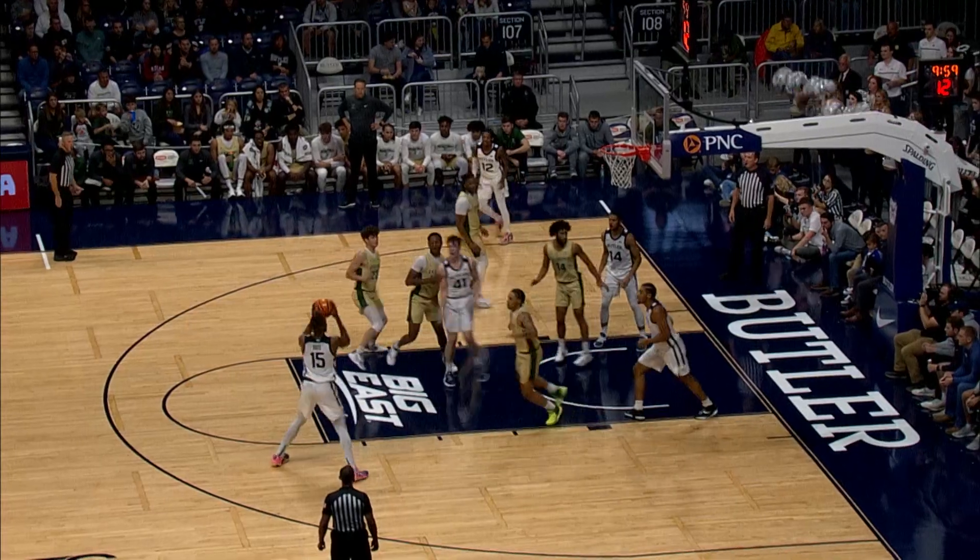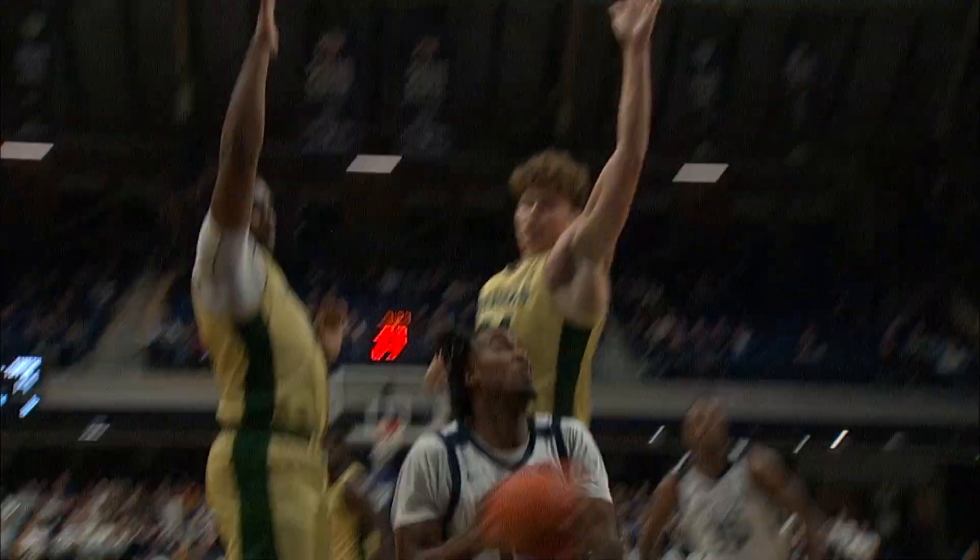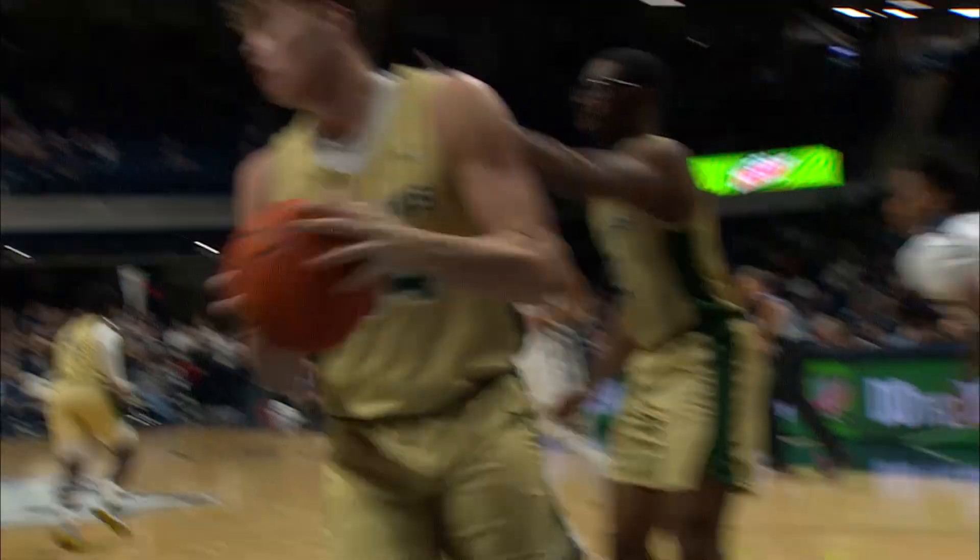Butler with 37% from the field. Nice chase. Bates with mid-range jumpers. Randy Bates. Here's Taylor.